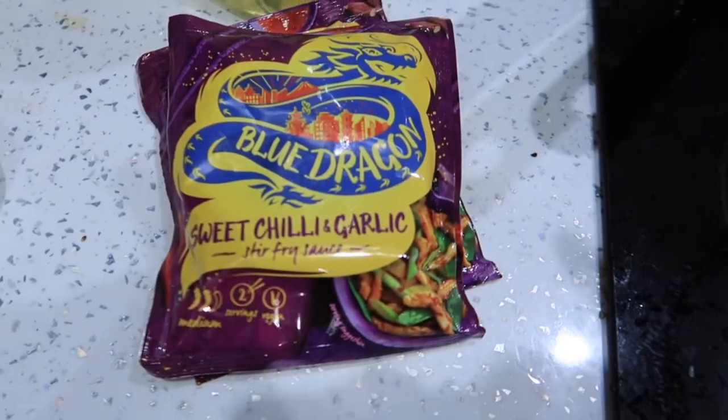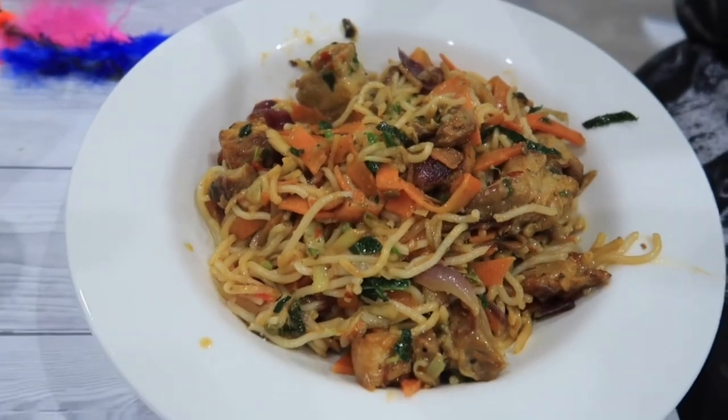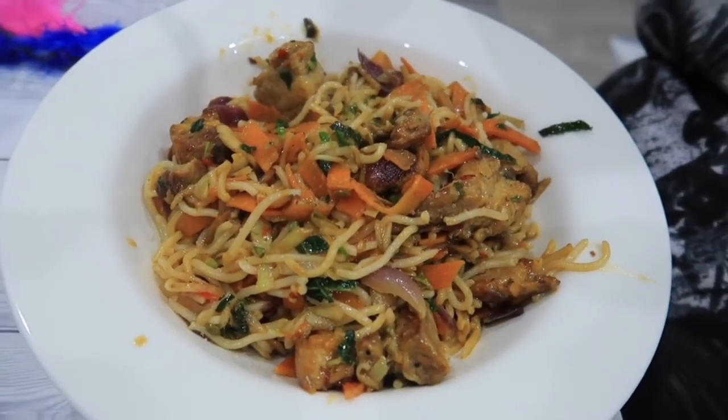Sweet chili and garlic. Here is the dinner — stir fry with pork on it.